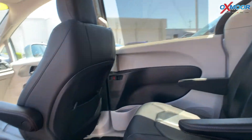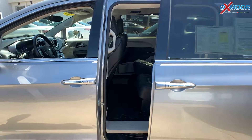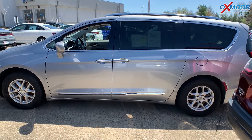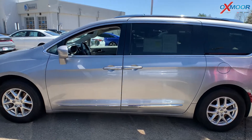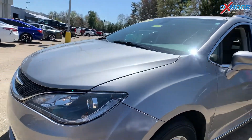For the interior, you're going to have black heated leather. Mileage is 60,919. The price is $28,260. This will have the seven year, 100,000 mile certified warranty, and this one is priced number one within 100 miles.